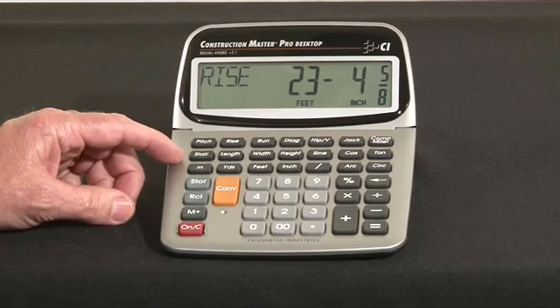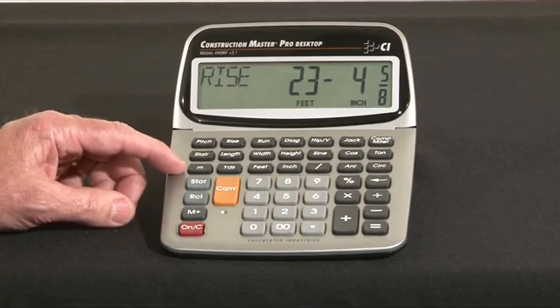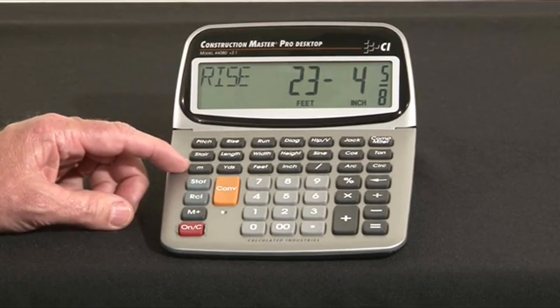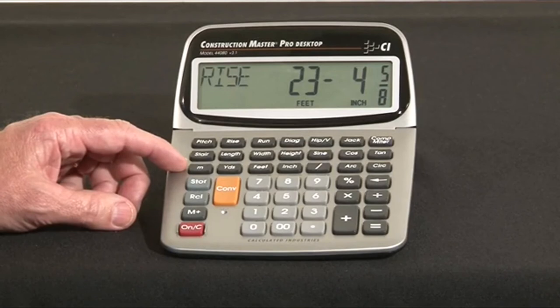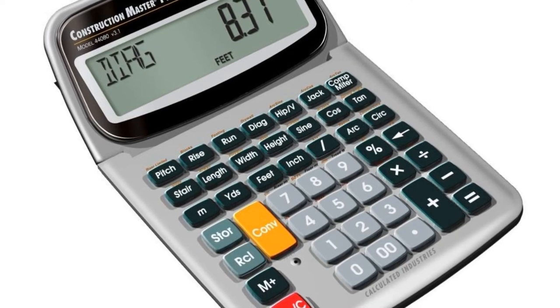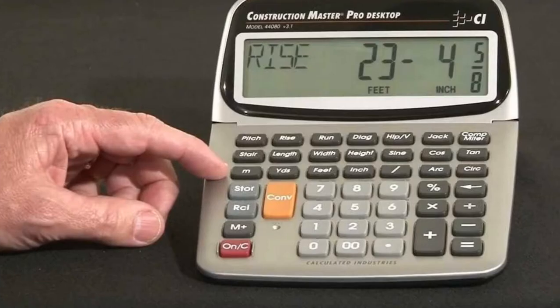You'll be able to work in and convert between all building dimensional formats — yards, feet, inch fractions, and metric — including area and volume. It also comes with full trigonometric functionality: sine, cosine, tangent, arc sine, arc cosine, and arc tangent, to simplify complex design and construction math. Built-in time-saving functions include calculations for risers, treads, stringer length, and incline angle, as well as how many 4x8, 4x9, or 4x12 sheets are needed to cover an area.